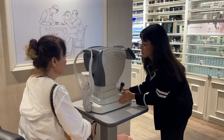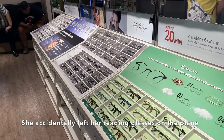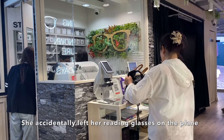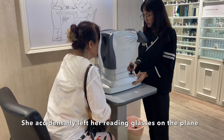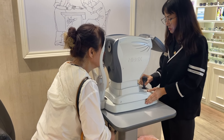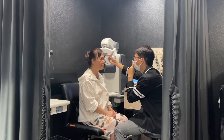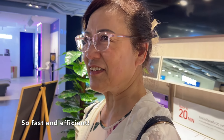My aunt came across an eyeglasses place and said she needs a new pair because she can't read anything, so she's getting reading glasses. Her prescription can also be filled here, and they said the lens will be ready in 20 minutes. And here is the final product — she can now see when she reads.